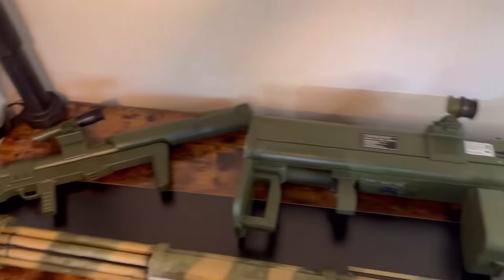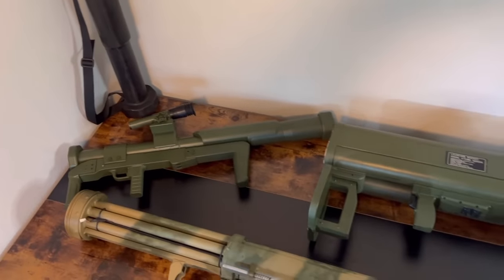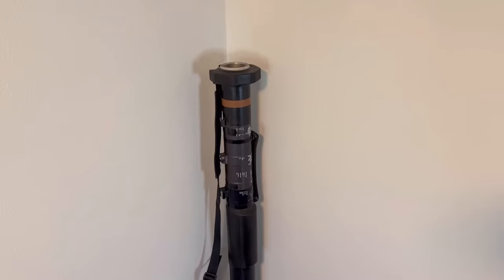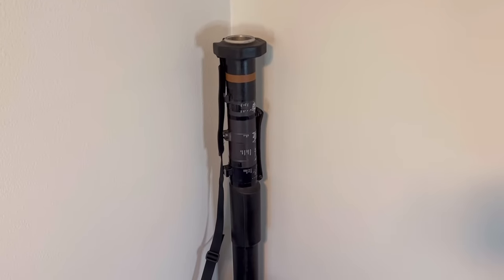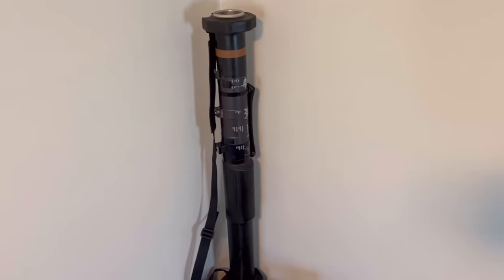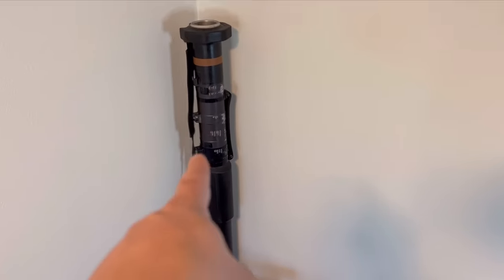Hey everyone, just wanted to do a quick video on how to own a rocket launcher as a private person. What people think of when they hear 'rocket launcher' is commonly fired or spent tubes that used to be rocket launchers but are now just paperweights.